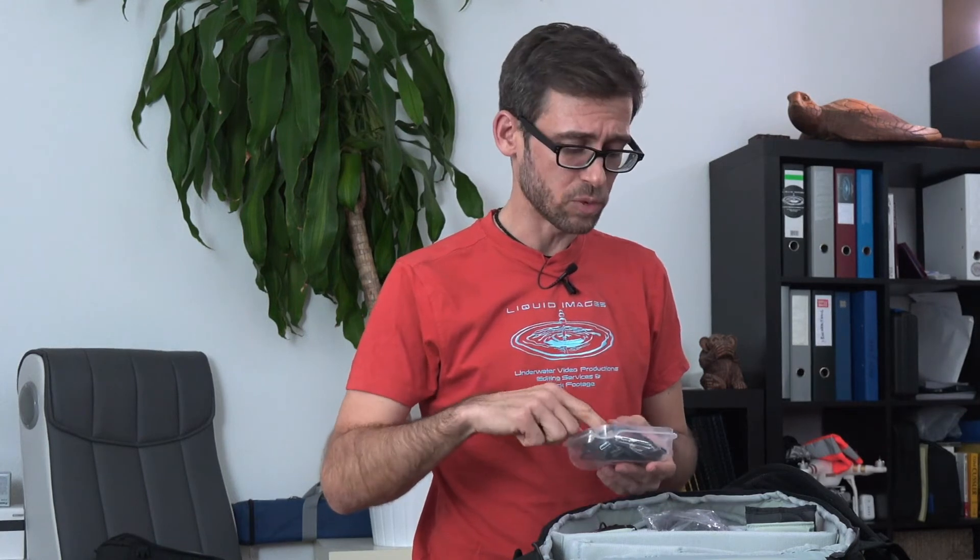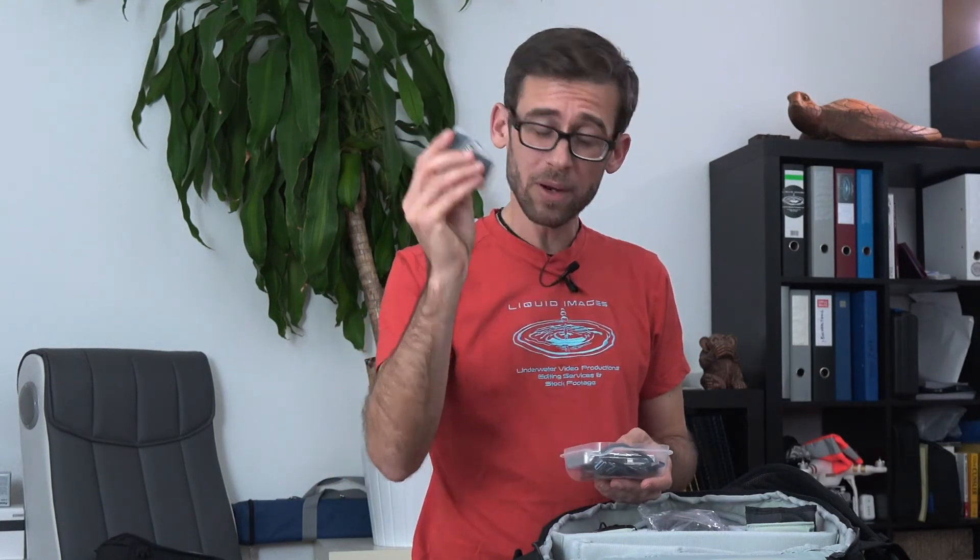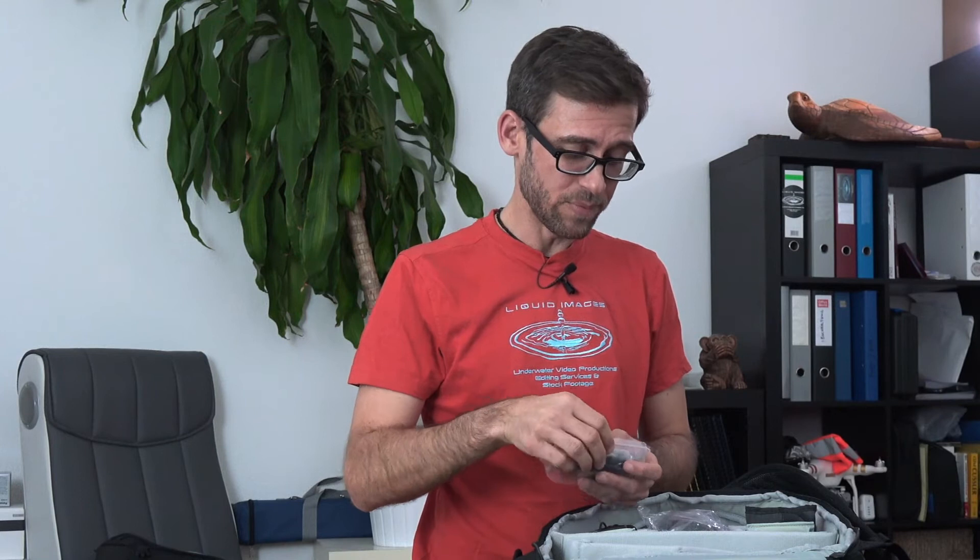Quite important wherever you go — I always bring a little card reader with the corresponding cables, plus plenty of SD cards. That all gets put into a little container that fits very nicely down here.